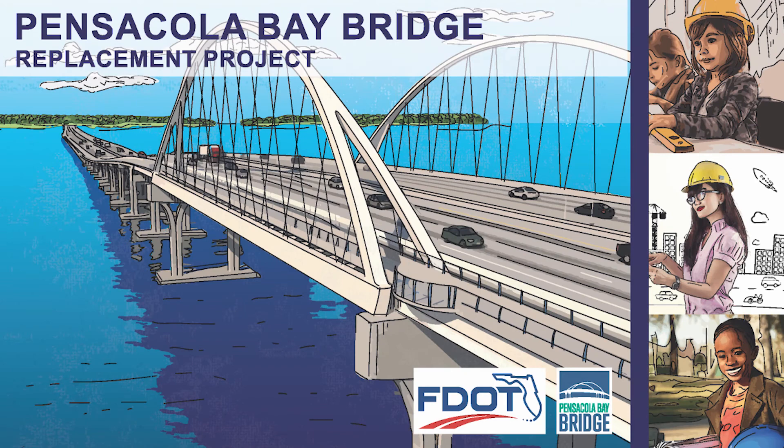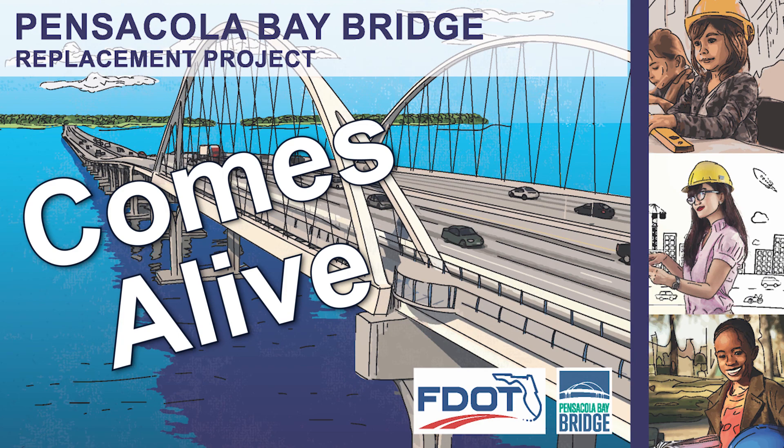We hope you'll join us in bringing the Pensacola Bay Bridge to your classrooms. We're excited to make it come alive when PBB goes to your school. Thank you.